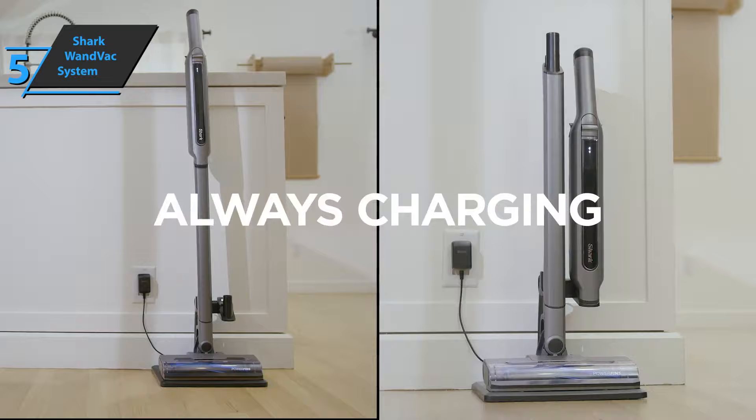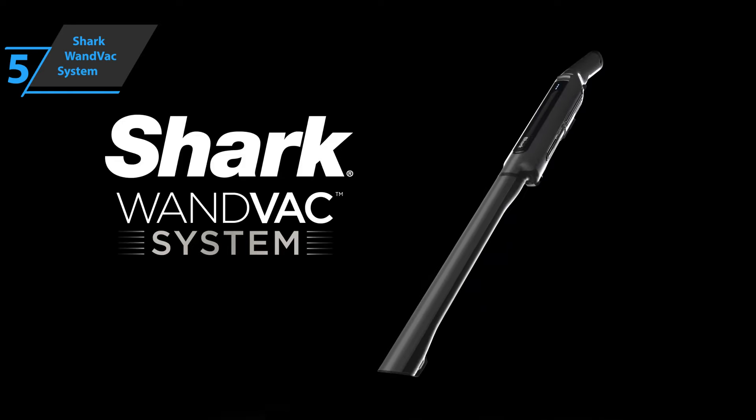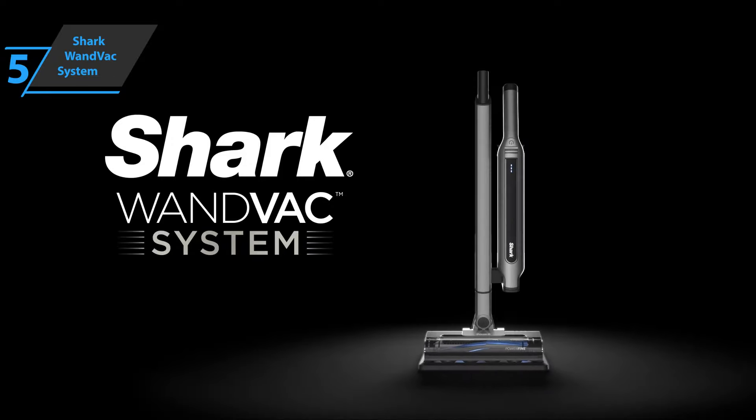On a positive note, the extras provided by Shark allow this model to deal with many situations. In addition to the main unit, suction pipe, and floor suction head, the box contains a tool for cracks, a brush, and a mini electric brush. For the listed price, you can't beat this one.